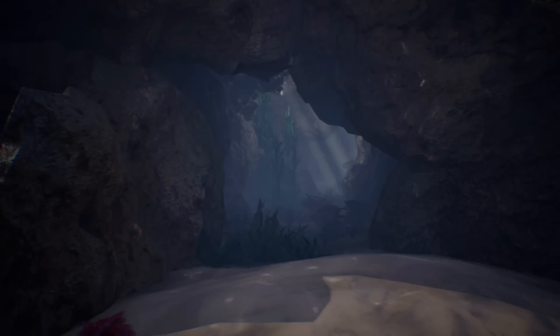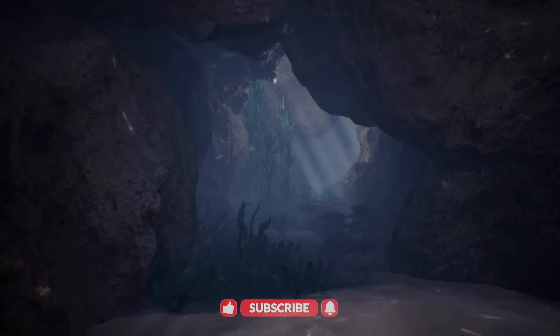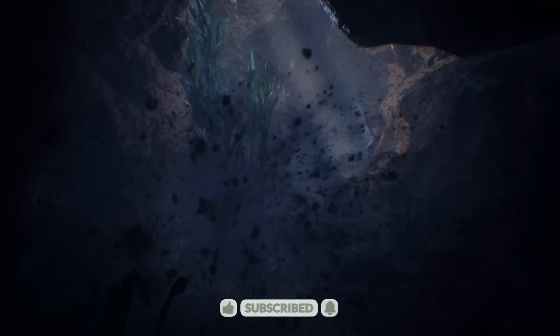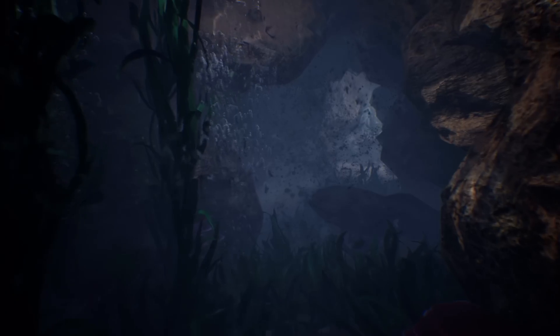If you liked this video, hit that subscribe button now and join our community. By subscribing, you'll help us create and share even more powerful stories that will broaden our perspectives. Thank you for being a part of this journey.